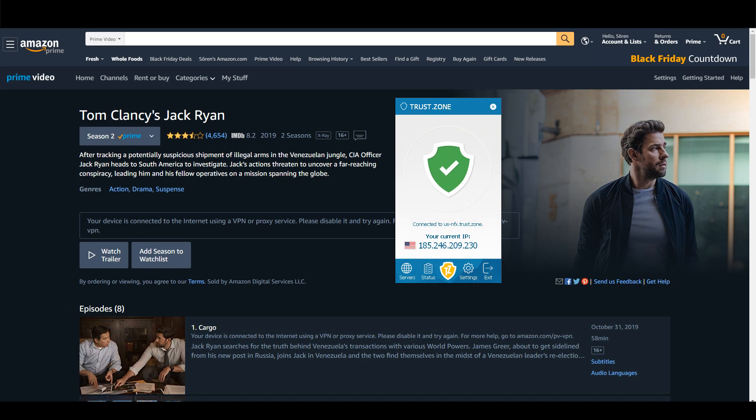When you use another VPN such as Trustzone, you get this error message from Amazon: 'Your device is connected to the internet using a VPN or proxy service. Please disable it and try again.' But do we get the same error message with NordVPN?